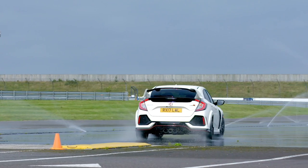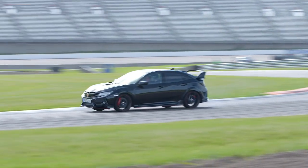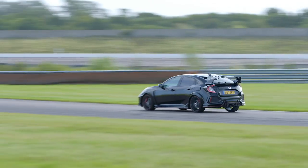We're going to do some skids on the kind of wet pan skid thing over the back, and hopefully we're going to get the chance to go out on track and be driven far too fast by people that know what they're doing.